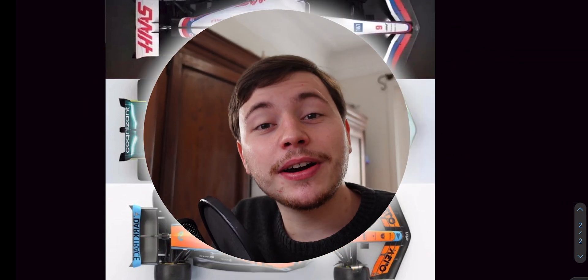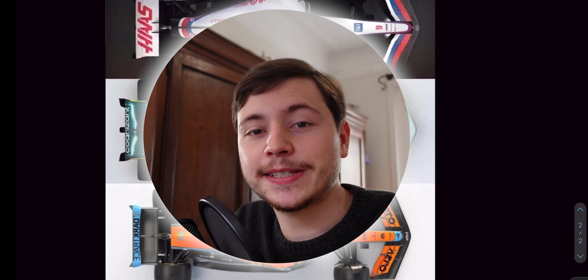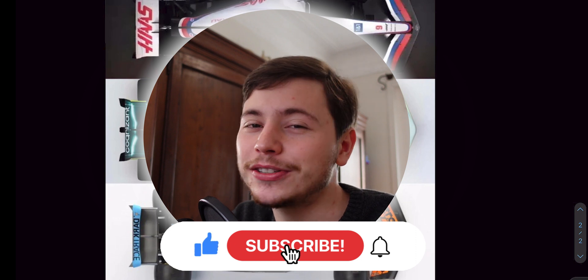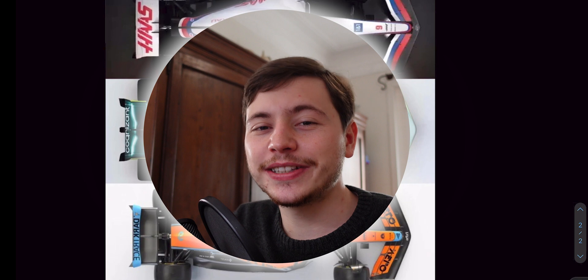That's been it for this video. I really hope you guys enjoyed my technical analysis of the MCL36. I didn't really like the livery, but I think the car is very very interesting, especially their suspension setup. If you enjoyed, please don't forget to like and subscribe, and I will see you at the next car launch. Until then, goodbye.